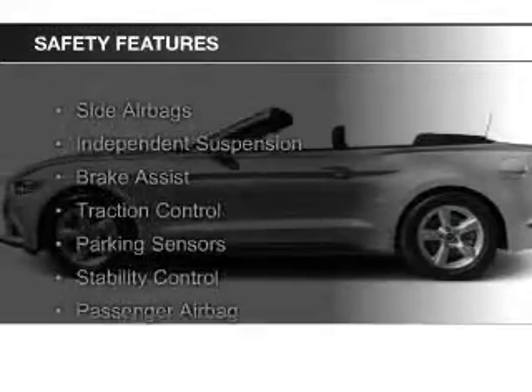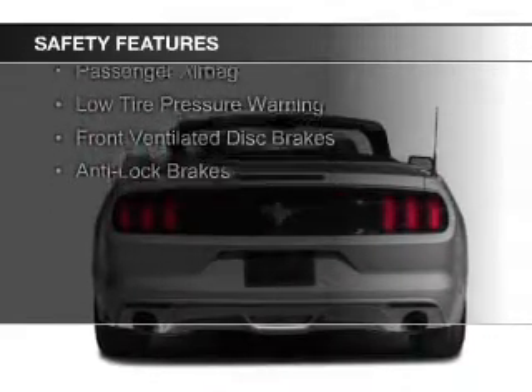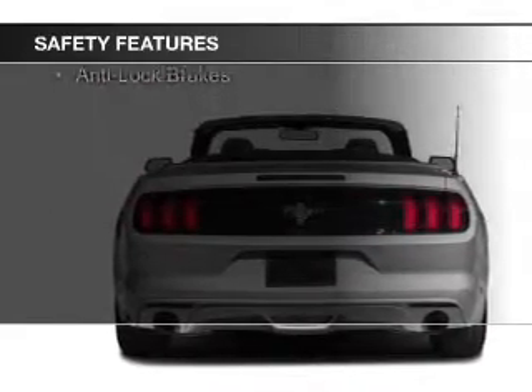Safety was made a priority with these features: side airbags, independent suspension, brake assist, traction control, and parking sensors.